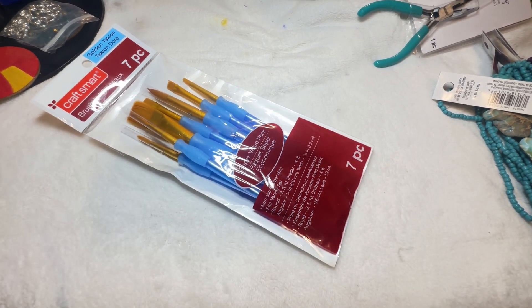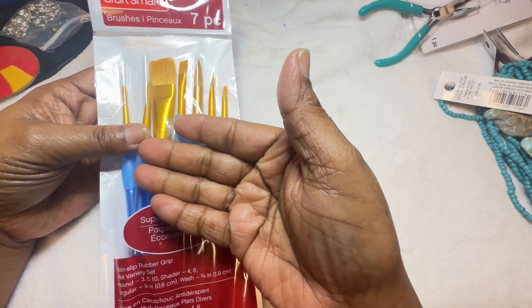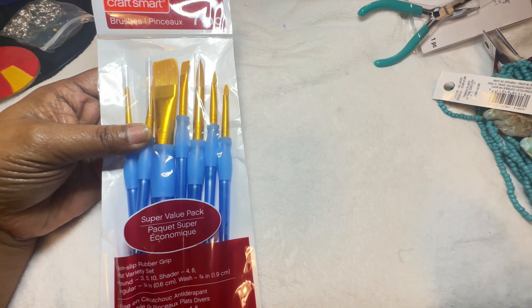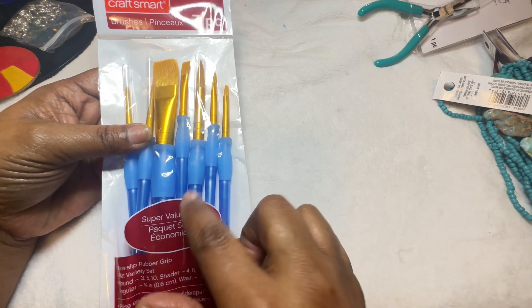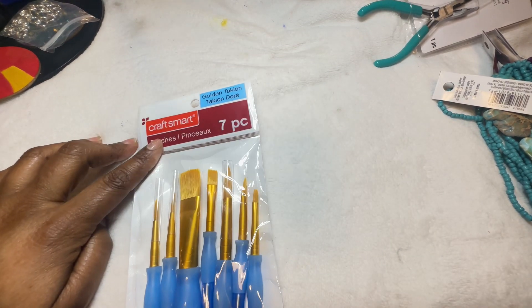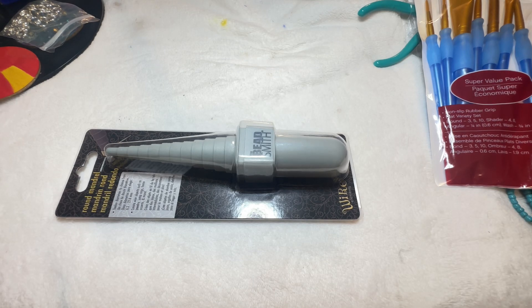I paint regularly so I purchased some more brushes because mine are wearing out — I paint all the time, clean them, use them again, and they just wear out. These were $6.99. I love how they have a point on one end and a flat back. They're flat, round, and angular with a non-slip grip, which is good because sometimes they slip. They're by a company called CraftSmart.